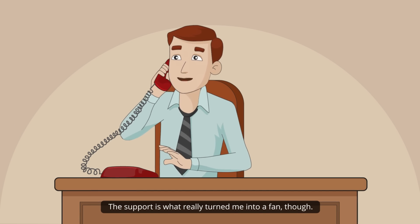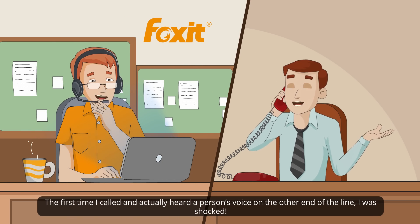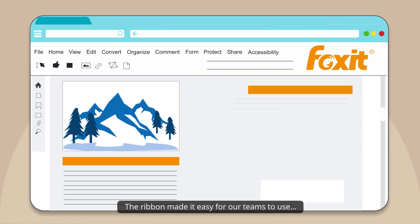The support is what really turned me into a fan, though. The first time I called and actually heard a person's voice on the other end of the line, I was shocked. The ribbon made it easy for our teams to use.